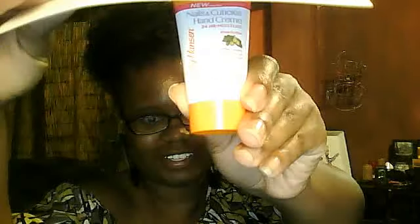The next product is Sally Hansen's Nails and Cuticles Hand Cream for 24-hour moisture. It's so bright! You can see it a little bit better now. What's going to be really interesting about this one is that it says it can even last between a few hand washings, and that's one of my biggest issues. So I'm really excited about reviewing this one.